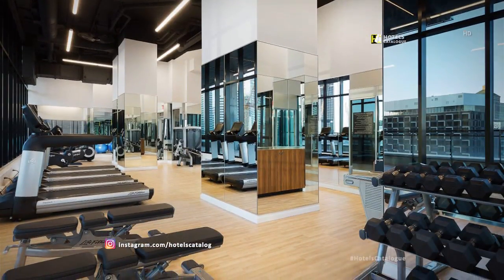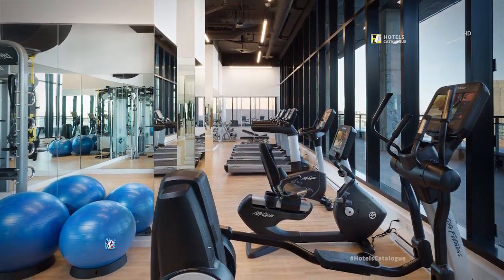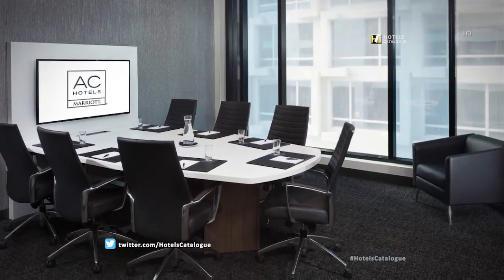Beautiful and modern fitness center located on the 12th floor with a majestic view of old Montreal. Sevilla Meeting Room is located on the 3rd floor with beautiful natural daylight.